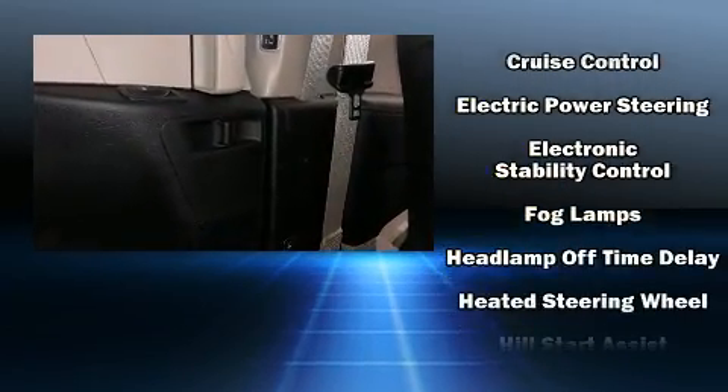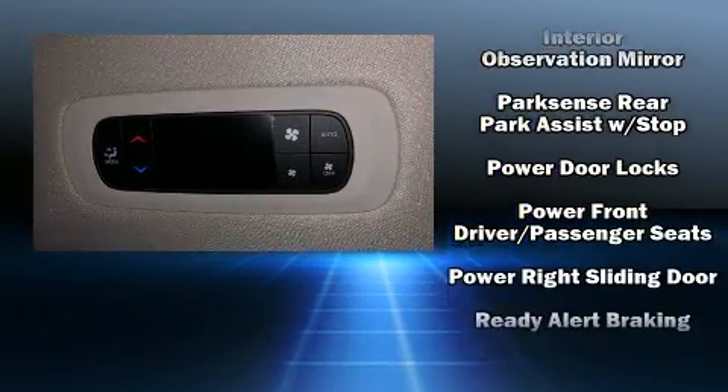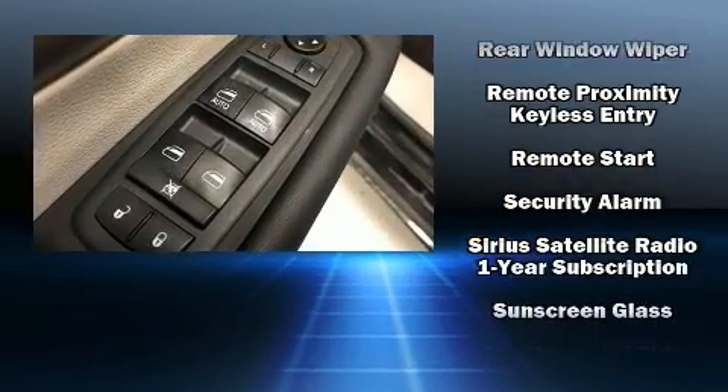Chrysler ensures the safety and security of its passengers with equipment such as head curtain airbags, front side impact airbags, traction control, brake assist, a panic alarm, and four-wheel disc brakes with ABS.